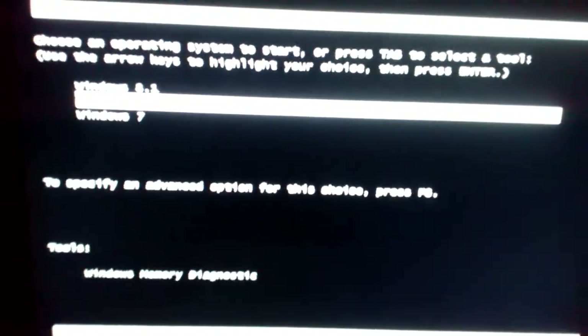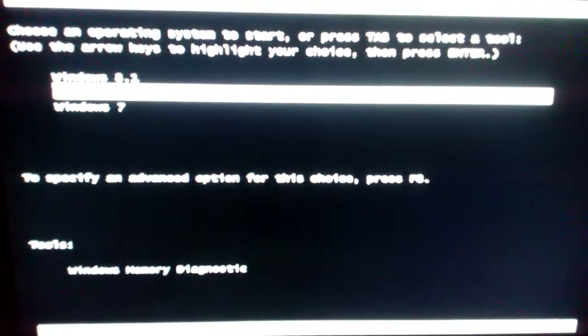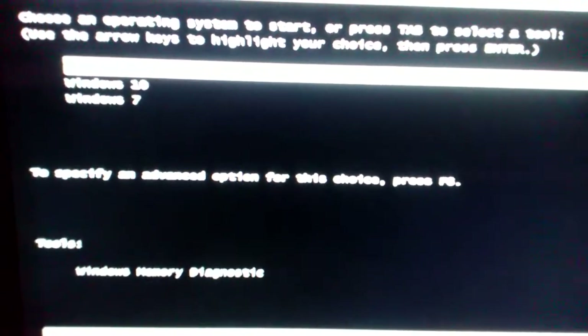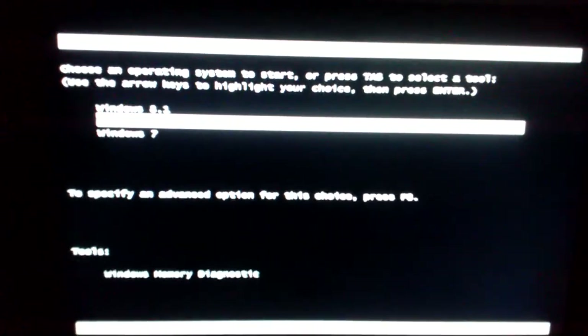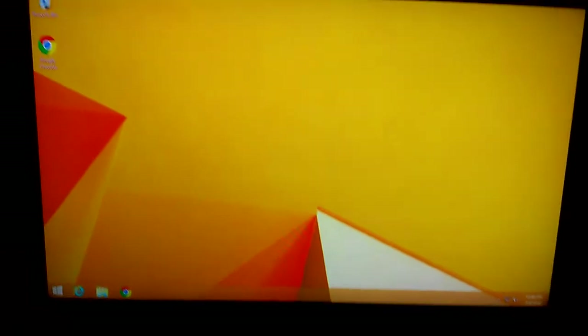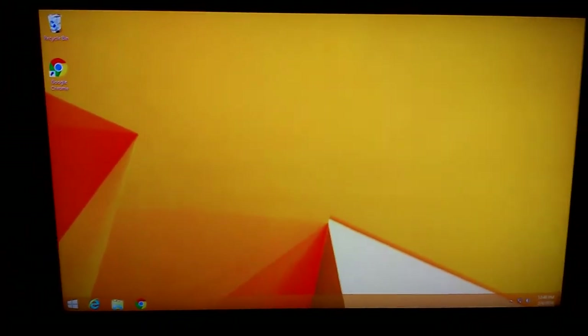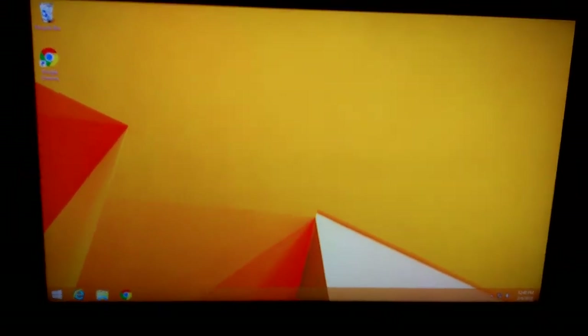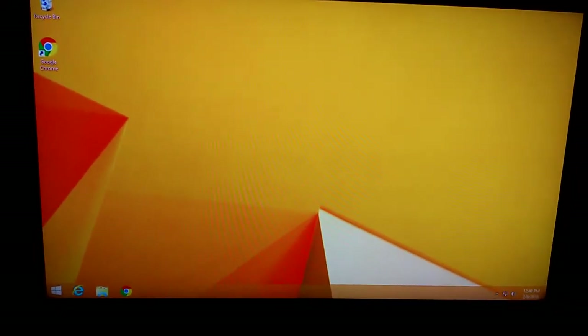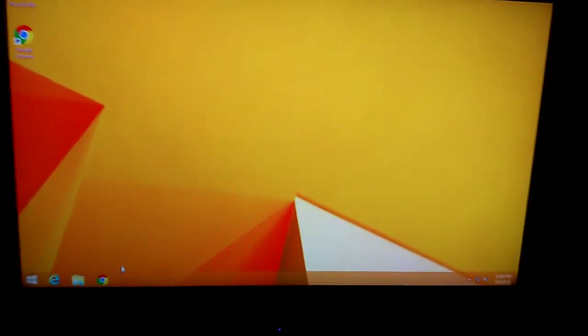We are back at the loading screen and we are going to load Windows 8.1. I'm doing my best with the camera here — let's hit 8.1 and hit start. I'm going to pause it, and then once we get into 8.1 we'll see how she looks. It's about one minute and five seconds to actually get into Windows 8.1.